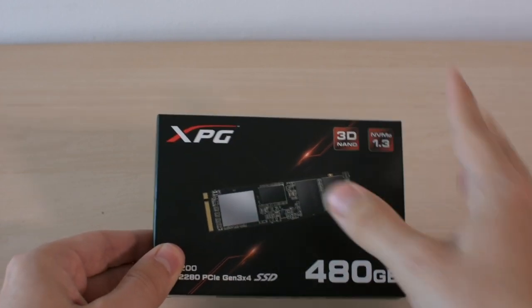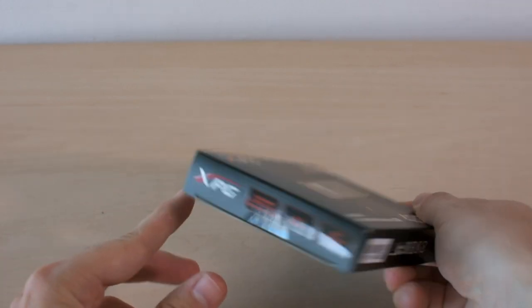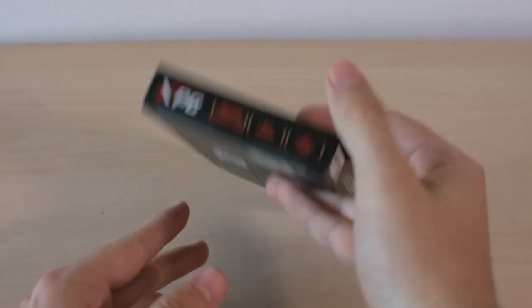There is also information about the SSD's interface, its capacity and employed technology. The device is offered in 240, 480 and 960 GB versions, and we have the second one.